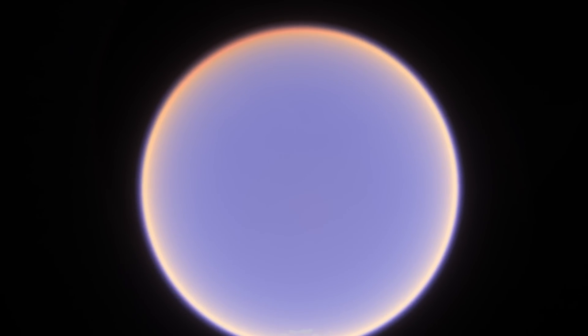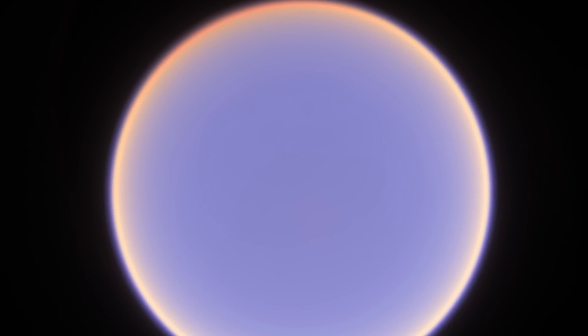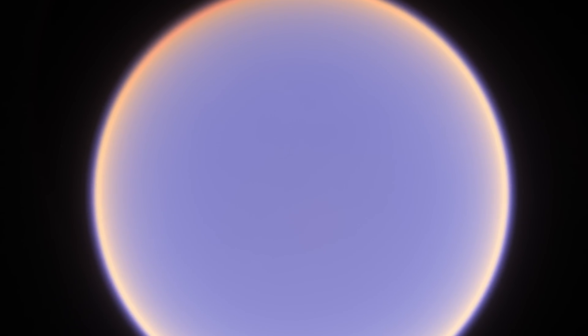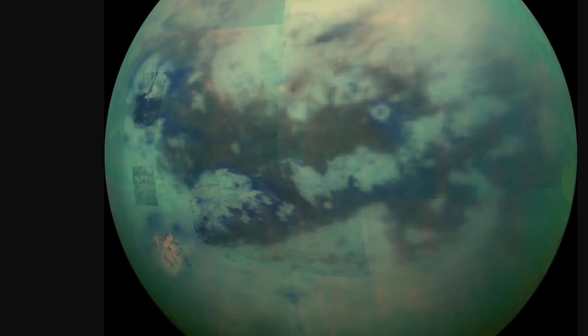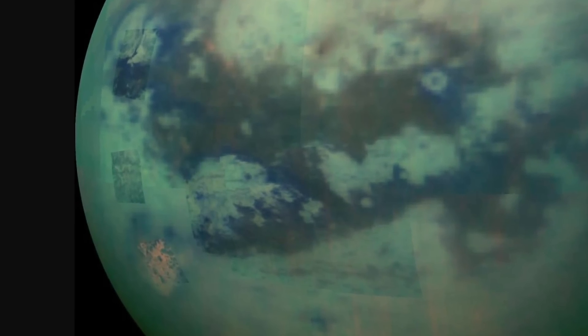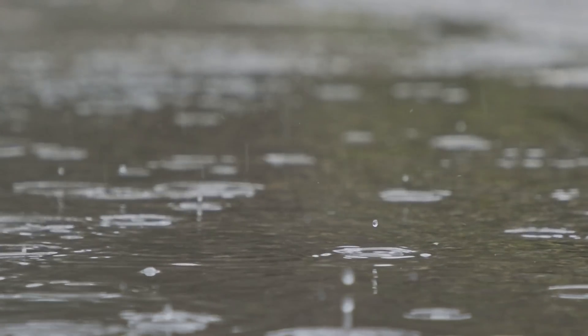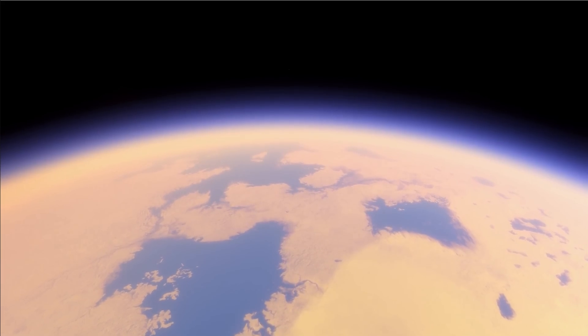Cassini, which orbited Saturn for 13 years, was unfortunately unable to explore the surface of Titan because of the extremely thick methane atmosphere. The best pictures we have of the surface are from Cassini's radar, and even this shows morphological structures resembling planet Earth — including dunes, lakes, mountains, and features that resemble something swept by the wind. More importantly, there were even signs of a liquid cycle, although in this case the liquid is probably either ethane or methane, not water. So basically there is rain here, but the rain is very different from what we're used to.